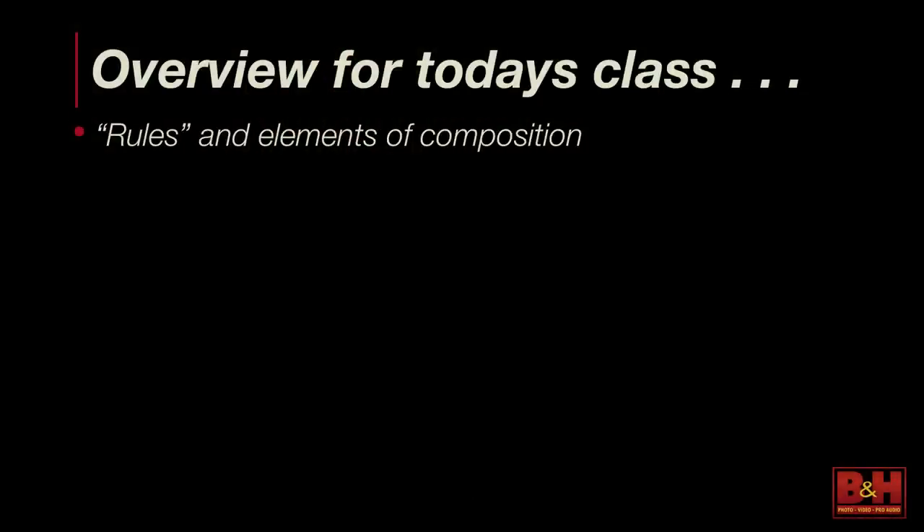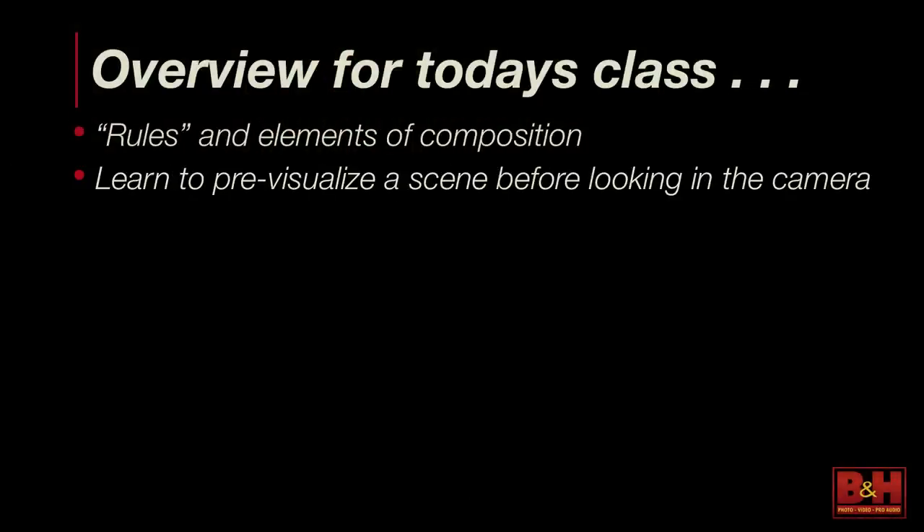Those are some important things. We're going to cover the rules of composition and pre-visualization, which is key to finding great photographs within a scene. They're there. I taught a class in Las Vegas this past winter where the idea was to pick the worst possible location and make a great photograph there. I left it up to the class to pick the absolute worst location they could find. They challenged me and I beat them. Those kind of things happen all the time.